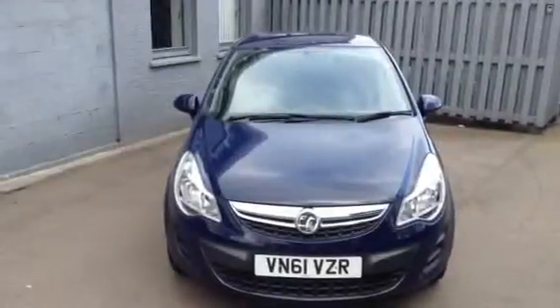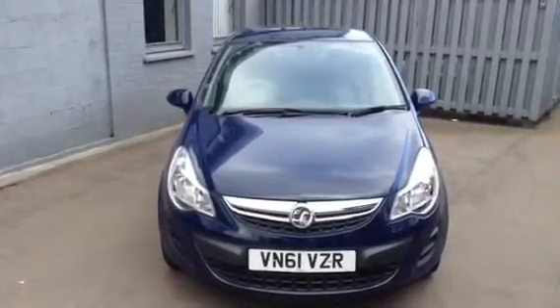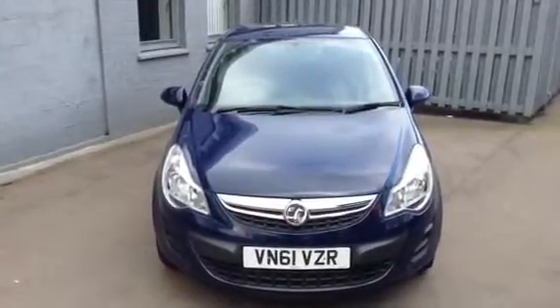Hello, welcome to Bayless Vauxhall. Today I'm presenting a Vauxhall Corsa 1.4 petrol automatic exclusive with air conditioning, finished in royal blue.